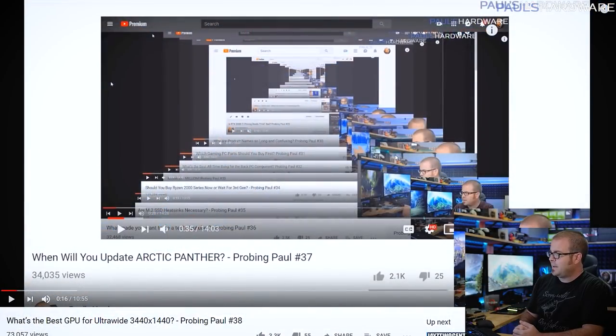Welcome everyone to another episode of Probing Paul, my monthly Q&A video. This is episode number 39, and as you can see I've been doing this for quite some time — look at all of the old Probing Pauls. I remember them well with fondness. Let's get right into it.